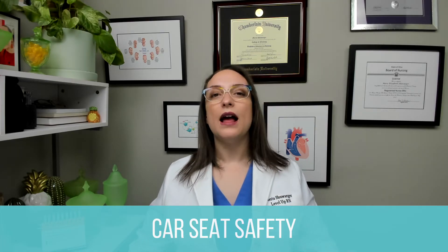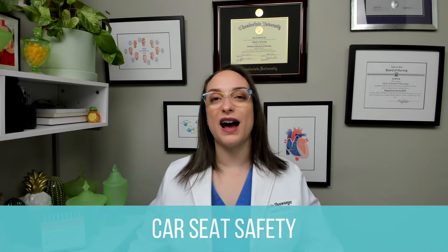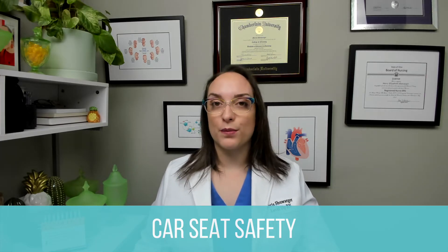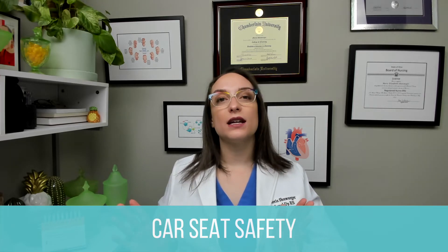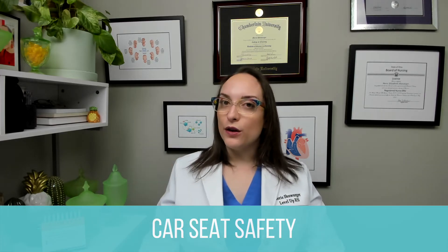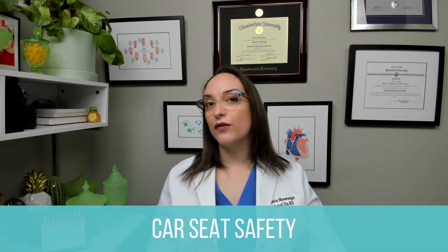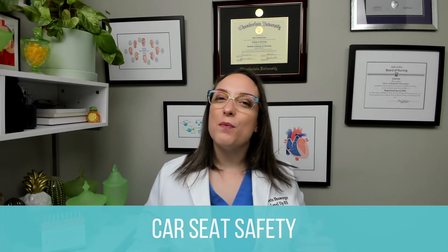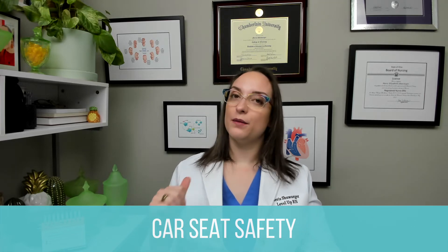There are car seats that can be used to rear-face and forward-face, and some even convert into high-back boosters. Booster seats are from approximately age five until a seat belt fits properly, which is about age nine to twelve years old. Seat belt sitting in the seat is designed for adults based on adult anatomy, so a child does not meet those requirements usually until age twelve. They should still be sitting in the back seat.